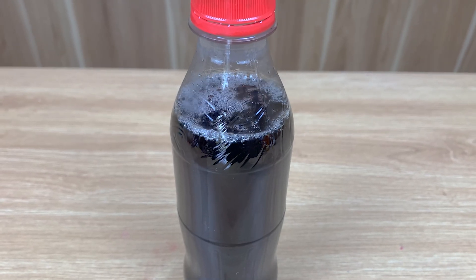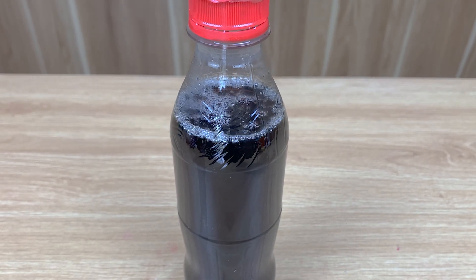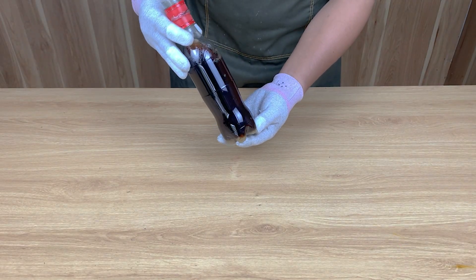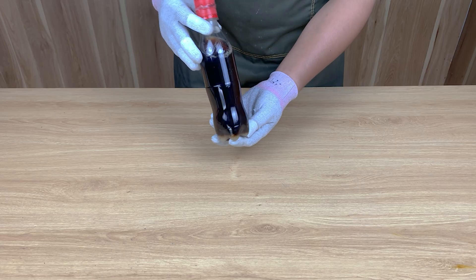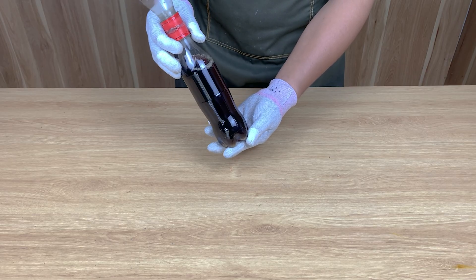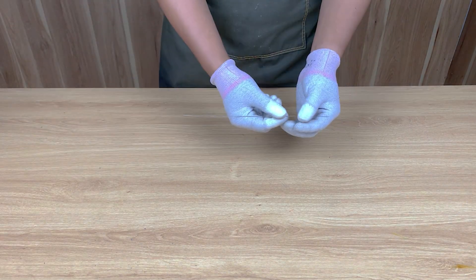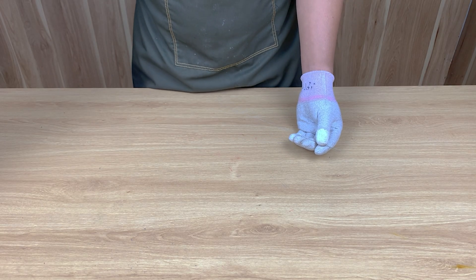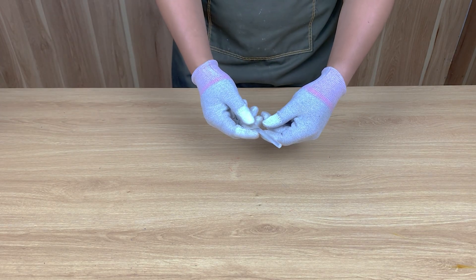Here's what's happening: salt accelerates the breakdown of certain ingredients in Coke. WD-40 contains solvents that interact with both salt and carbonic acid, causing this violent bubbling and releasing trapped gases rapidly. Simple ingredients, but a surprisingly strong reaction.